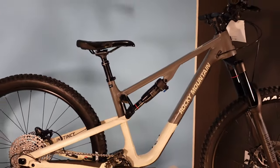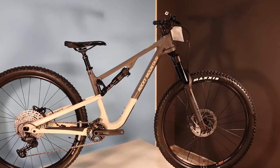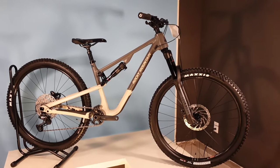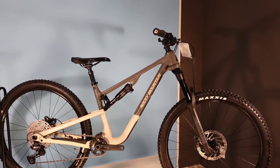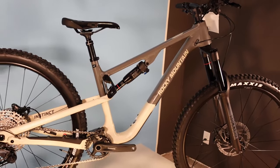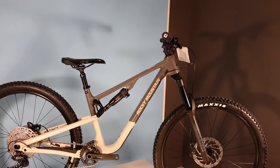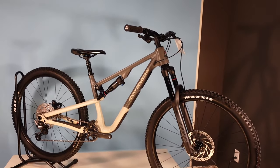The Rocky Mountain Instinct has 140 millimeter rear travel and a 150 millimeter travel fork, which puts it square in the middle of a classic trail bike — designed as much for the climbs as it is for the descents. This A30 is the middle of three different aluminum versions, with the first price point being $3,199 Canadian, this one being $3,999 Canadian, and then going up to $5,599 on the A50.